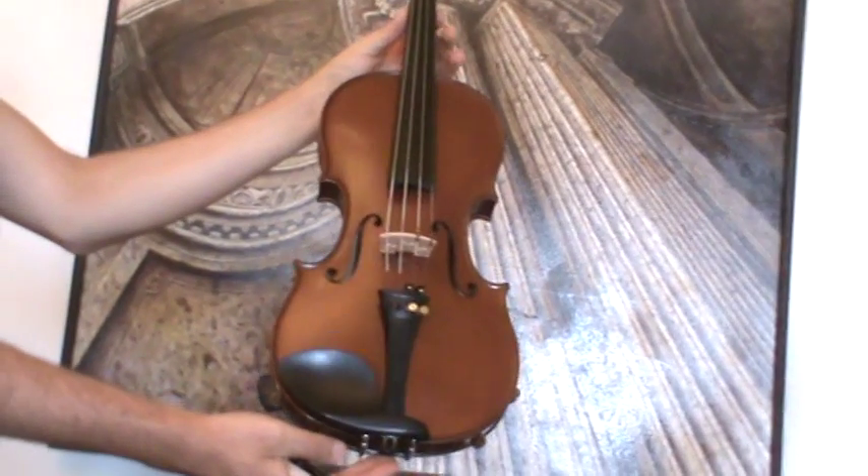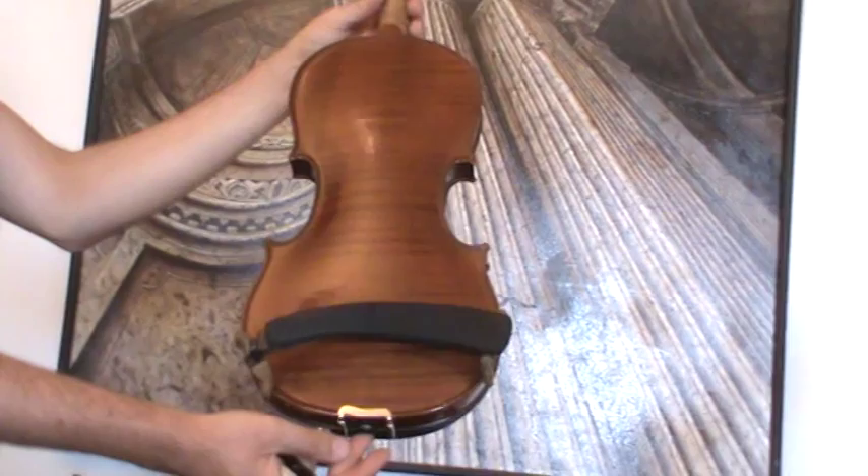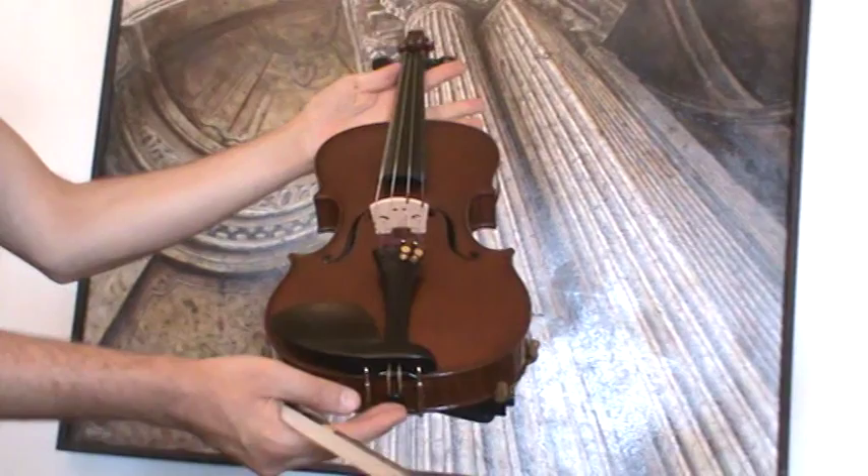Beautiful Czech violin from the Ladislav Prokop workshop, dated 1939. The violin shows a nicely flamed one-piece maple back, ribs and neck from the same wood, and a medium to fine grain spruce front.